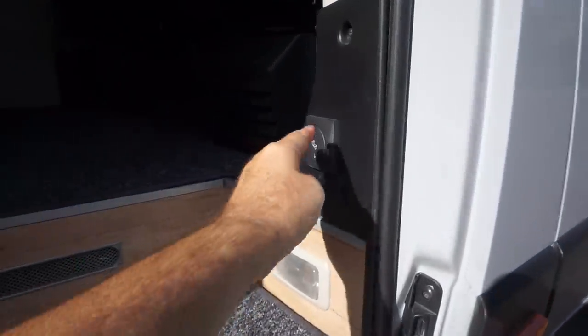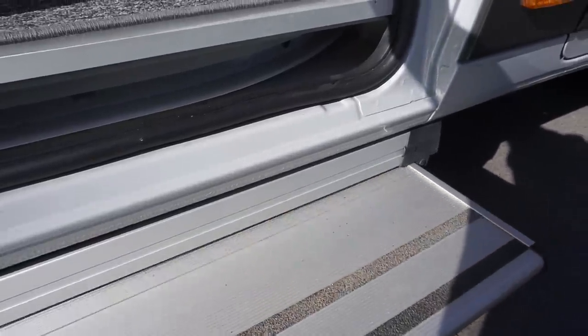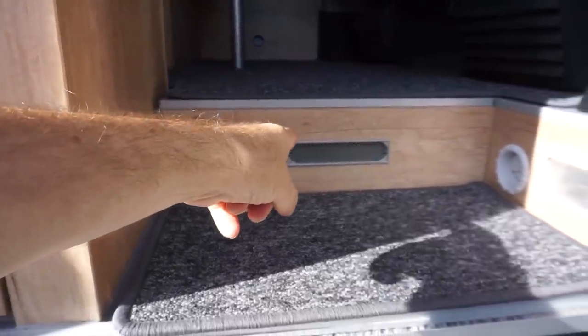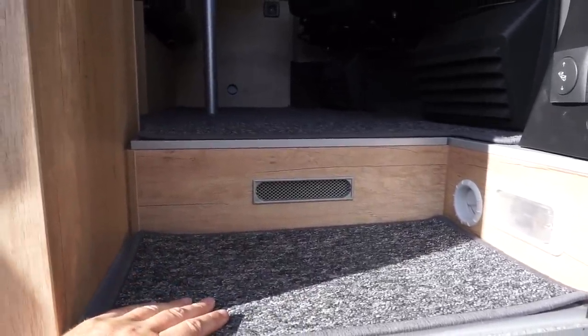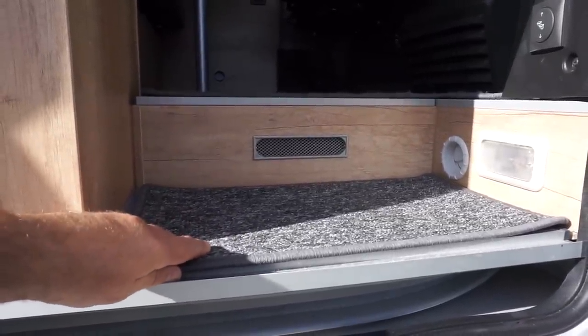Here we have the retractable step - it goes in and comes out. Another thing we've got here is a double floor. Double floor in a campervan - the carpet's down at the moment, because they'll want to sell this to somebody eventually, so it'll stay as long as that.